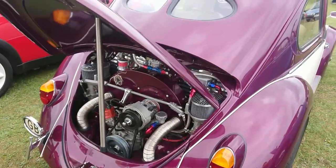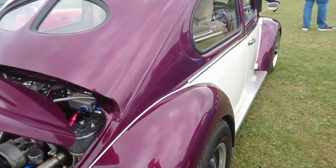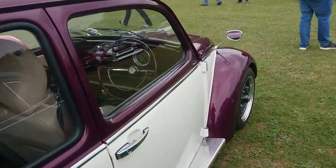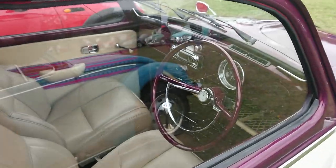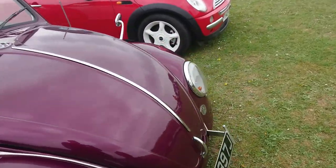Another Beetle here with the earlier rear window. 1970-71 registration. The second one I've seen with the clock inside the steering wheel — how interesting. I wonder how you adjust that if you want to have the right time.